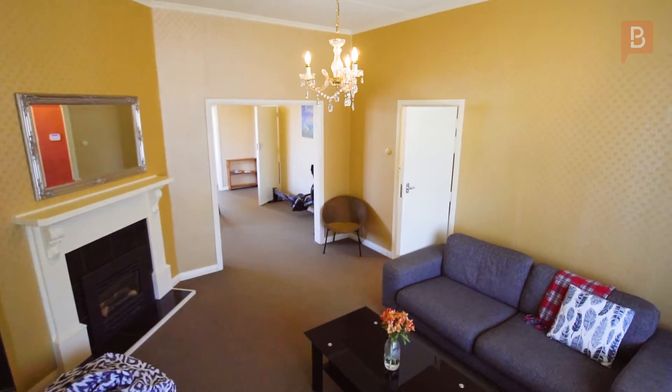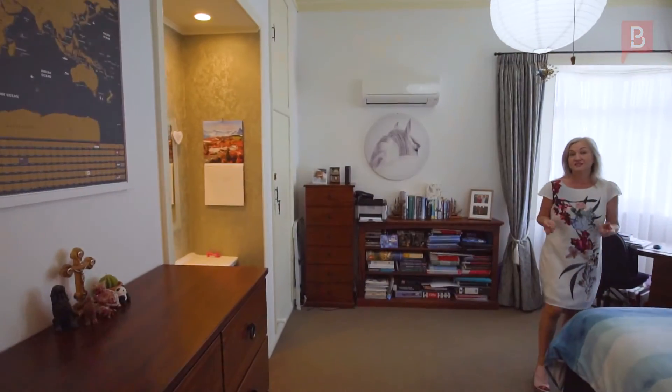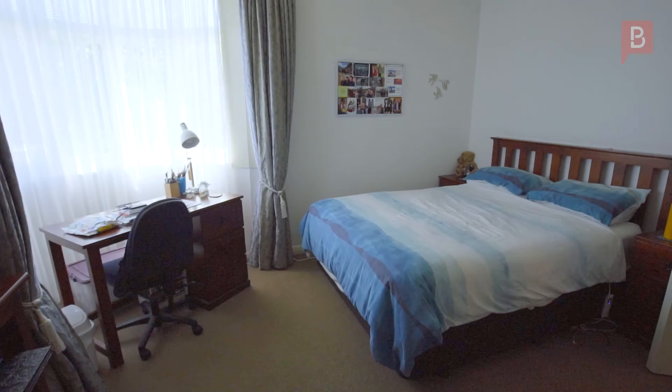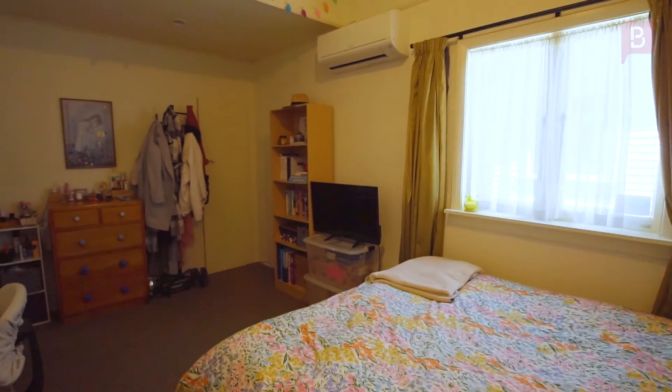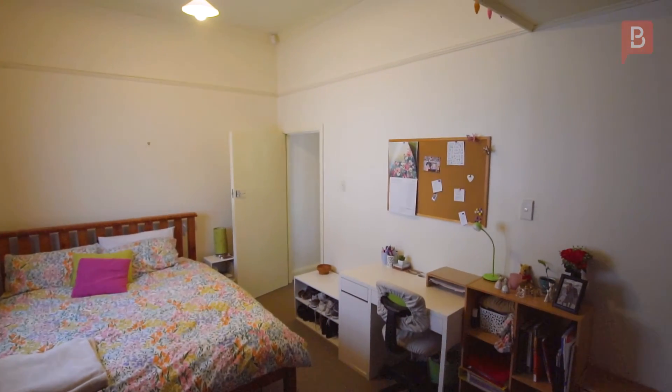The windows at the front of the house are double glazed. There are three double bedrooms in this property. What's also a little bit unique is each has its own hand basin for convenience, and there's a heat pump in every bedroom as well. Warm and cosy — perfect for flatmates or even a business opportunity if that's something that would work for you.